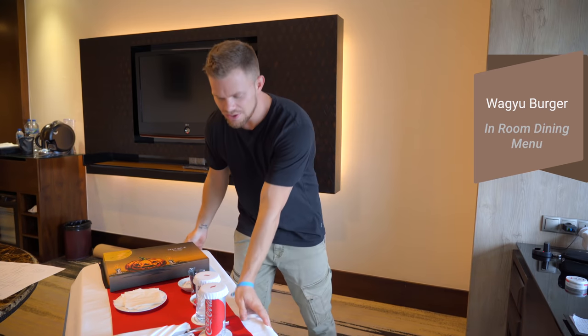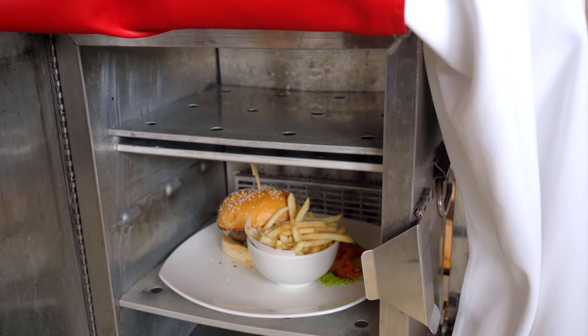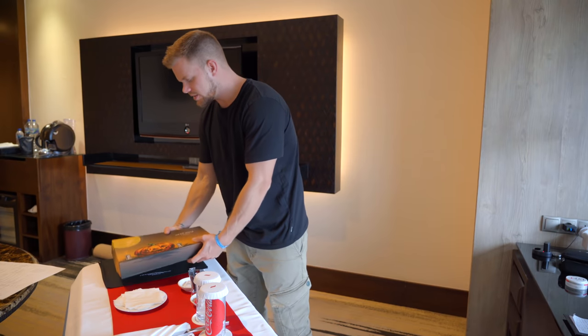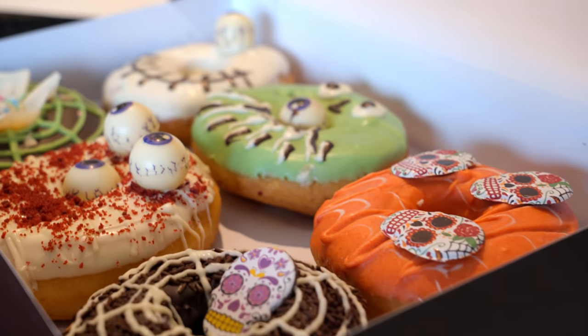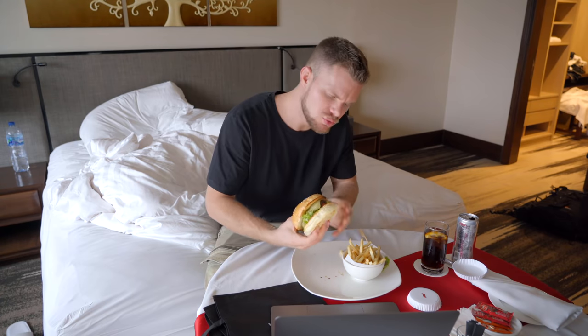This is room service next level — check this out. I ordered a Wagyu burger and it came in what is like a rolling oven to make sure the burger stays hot while delivered to the room. They also brought me a box of Halloween donuts — so nice of them. Now I'm going to enjoy this burger and then get ready for my livestream at eight o'clock. I'll put a link below. Soon I'll have to stop getting used to eating in my bed. Wagyu burger!